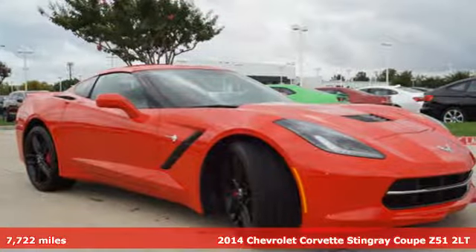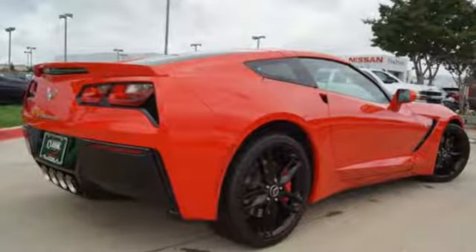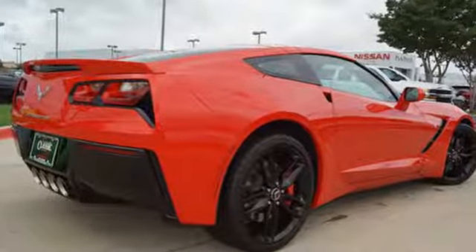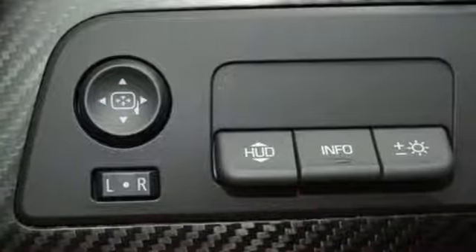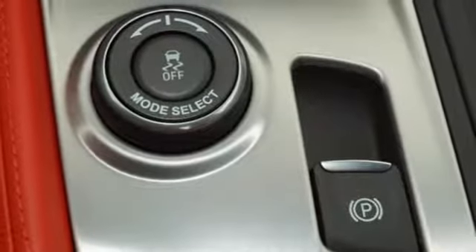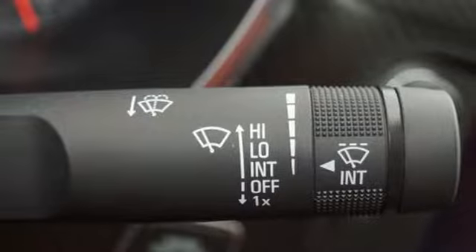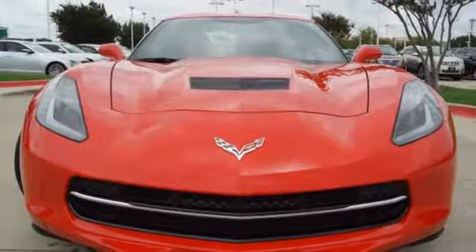Features include V8 engine, magnetic fluid filled shocks, manual transmission, Targa sunroof, streaming audio, power heated mirrors, dual zone climate control, external memory control, power tilting steering column, doors and push button start proximity key.